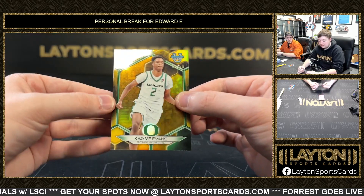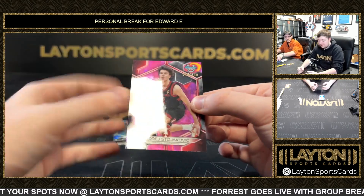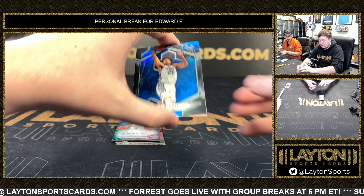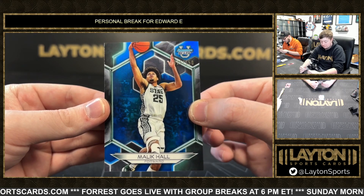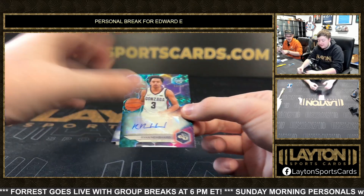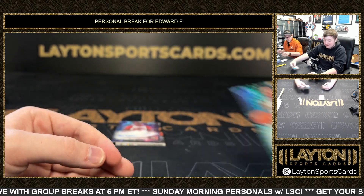Caleb Evans gold 250 for Oregon. Got Andre Stojakovic 10 of 100 on the pink lava. Malik Hall 250 on the blue for Michigan State. First auto — teal of Ryan Nembhardt 12 of 15 for Gonzaga, Andrew's younger brother — nice hit there.